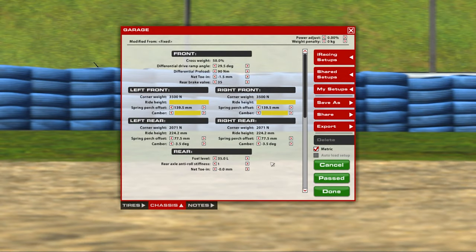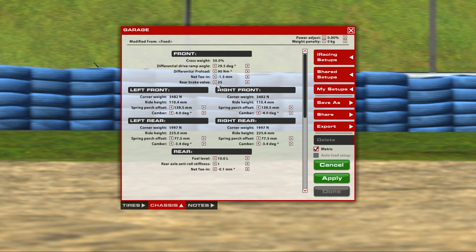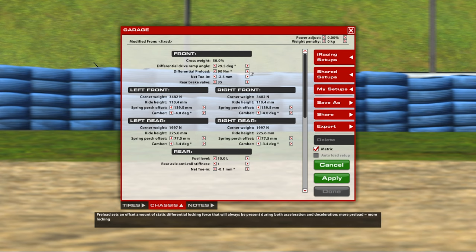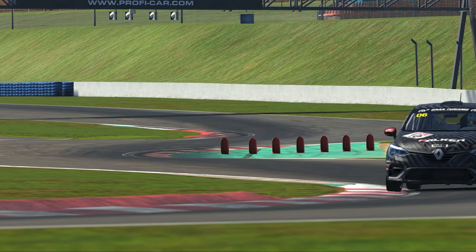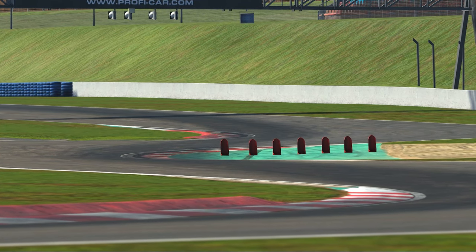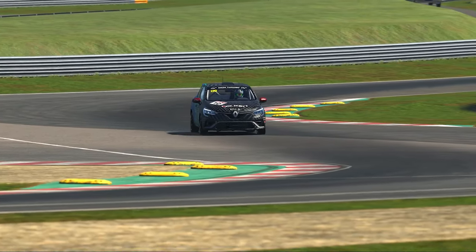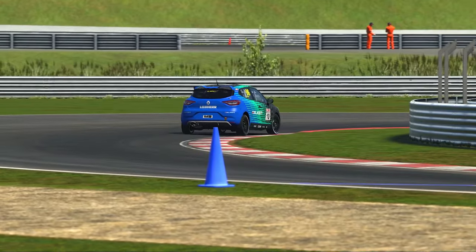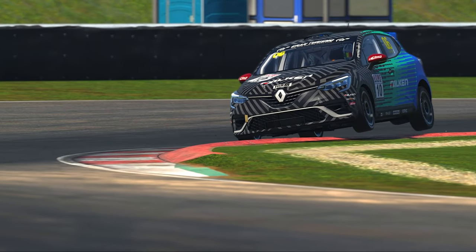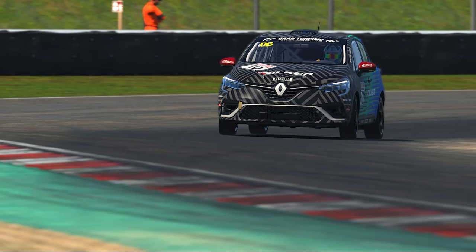Speaking of the garage, most sim racers won't find anything too scary on this setup page. There may not be many adjustments, but all the primary settings you'd want to change are here, apart from maybe damper settings. Basic adjustments like camber, spring perch, toe-in, and rear anti-rollbar stiffness are all possible, and the car also features a rear brake valve setting. It also has differential preload and drive ramp angle changes which will overhaul the vehicle on the exit phase of corners. If you're struggling with wheel spin on corner exit, lowering the differential preload and increasing the drive ramp angle could be a game changer.